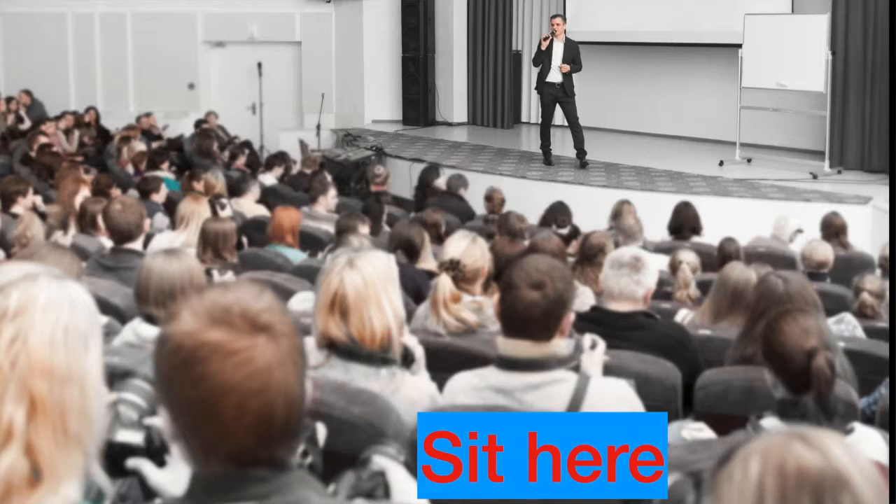How can you determine the size of the font you should use? The answer to this is actually pretty simple. Go to the venue where you're going to speak and sit in the farthest seat from the screen that you'll be using.